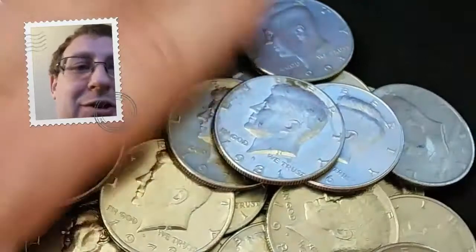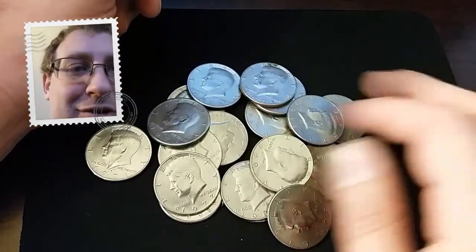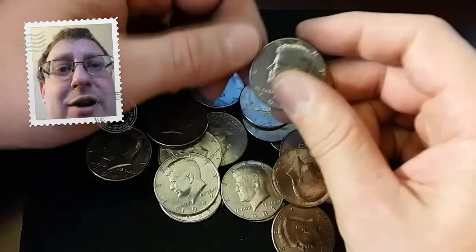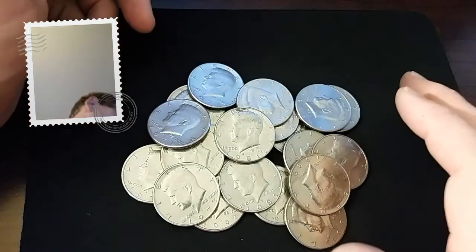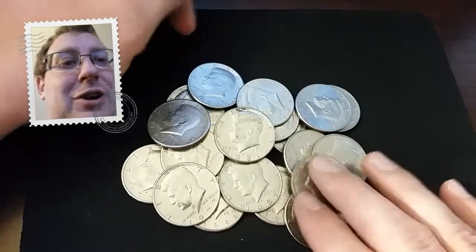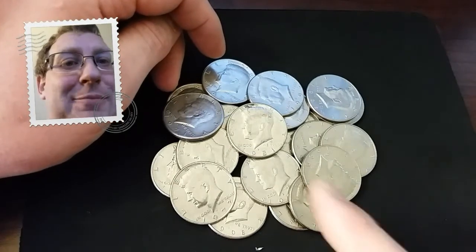Nothing really interesting in this particular roll today — kind of a bland roll. Not really any interesting circulation stories I can see either right off the top. Thank you for joining me for another roll out of this box. We still got a ways to go, so make sure you subscribe so you can join us tomorrow. Until next time, happy hunting.